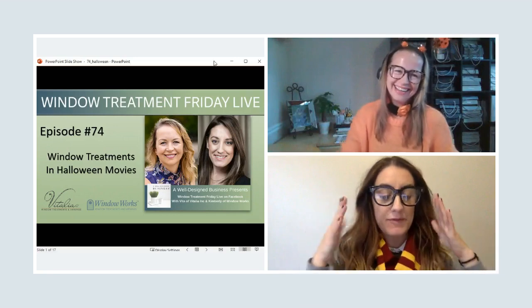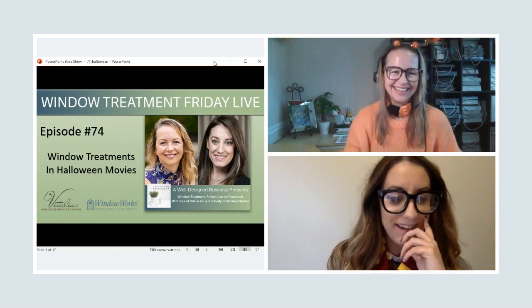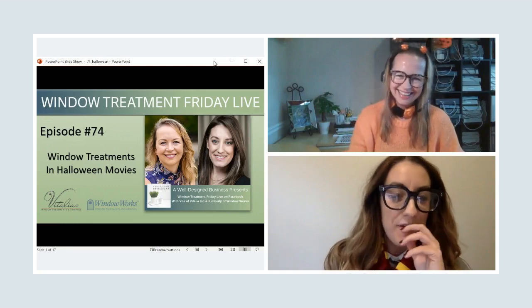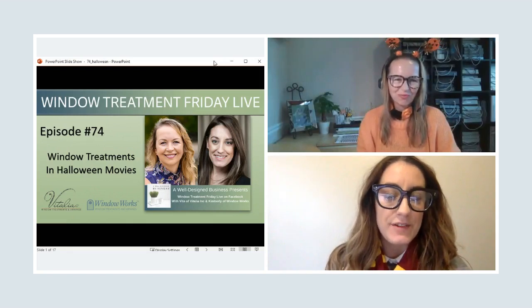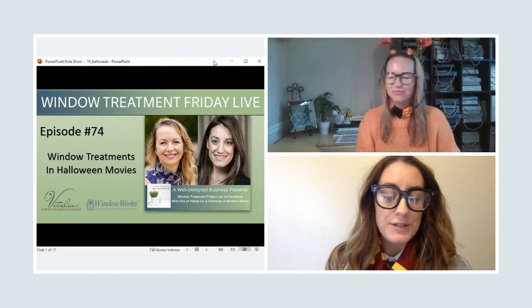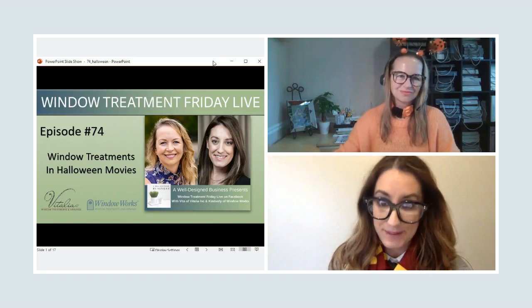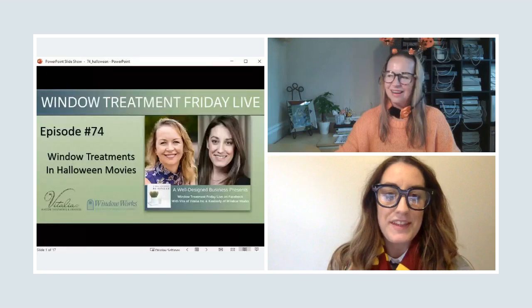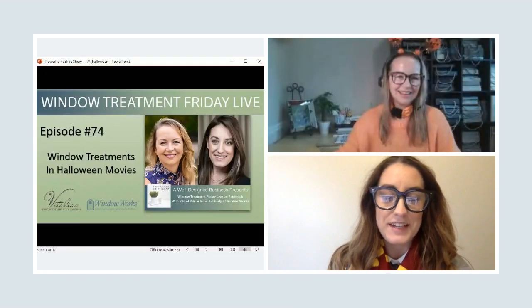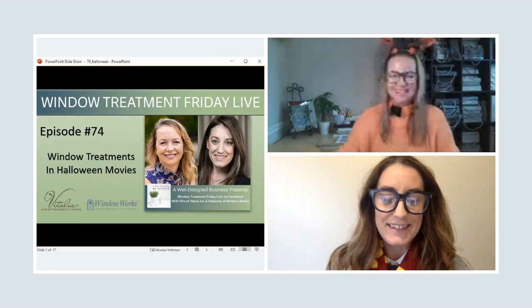This is our second Halloween episode and Vita and I really get into it. Last year we did a throwback and dressed up like we were from the 80s and displayed window treatments from the 80s. This year's Halloween episode, with the lovely help of Stephanie Hamilton and her creative thinking, we are going to be featuring window treatments in spooky Halloween movies.